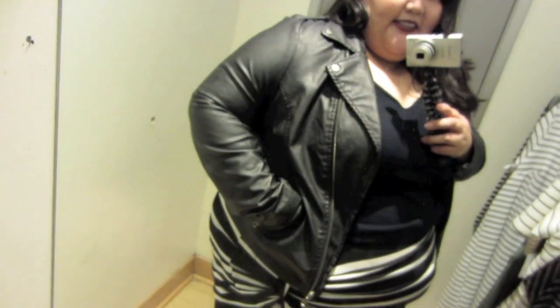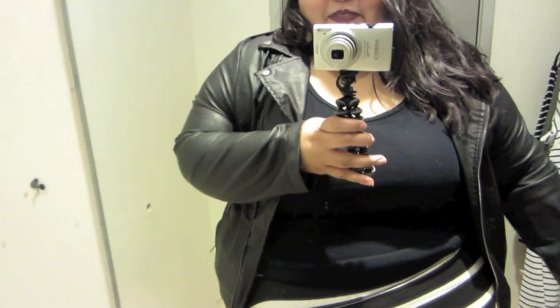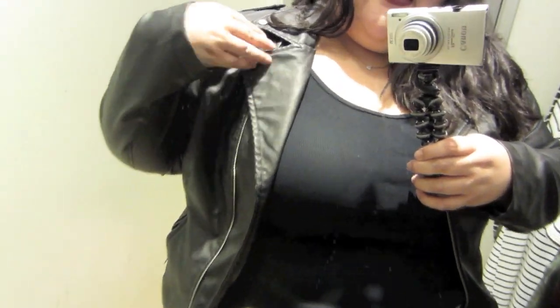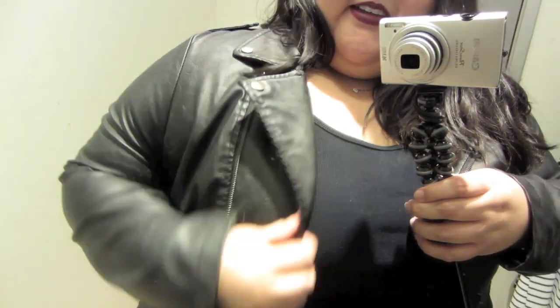I love leather jackets. So when I first saw this one, I thought yes, it's calling my name — I need to try it on. But it doesn't fit all the way. Look at it, I can barely move my arm. I like the style, and I especially like the collar, but it just doesn't work.